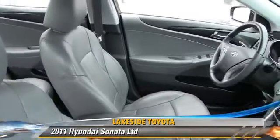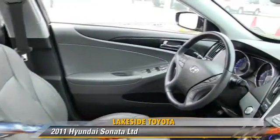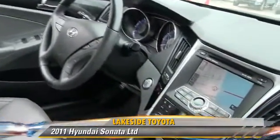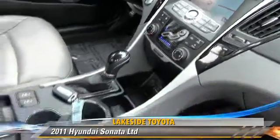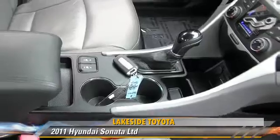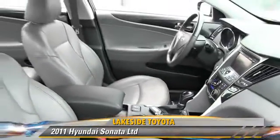This Hyundai features powered door locks, multi-disc CD player, and premium sound. Safety features include traction control, stability control, and four-wheel ABS.